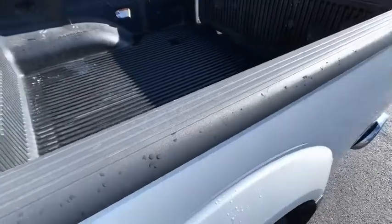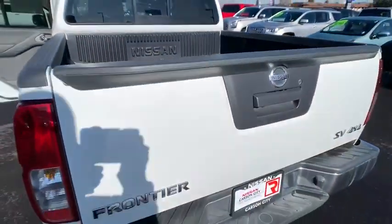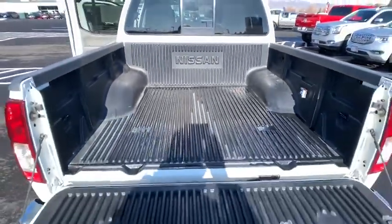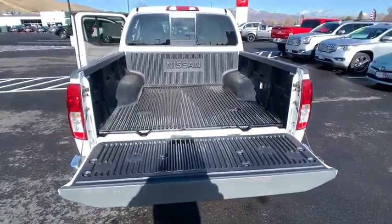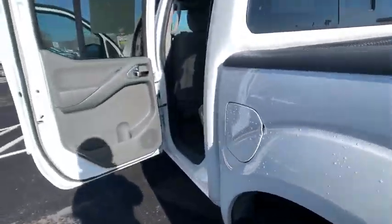Cruise control, four-wheel drive, AM-FM stereo radio, child safety locks, bed liner, power door locks, MP3 player, passenger airbag. This beauty is sure to make you the talk of the neighborhood, so call or drop in for a test drive today.